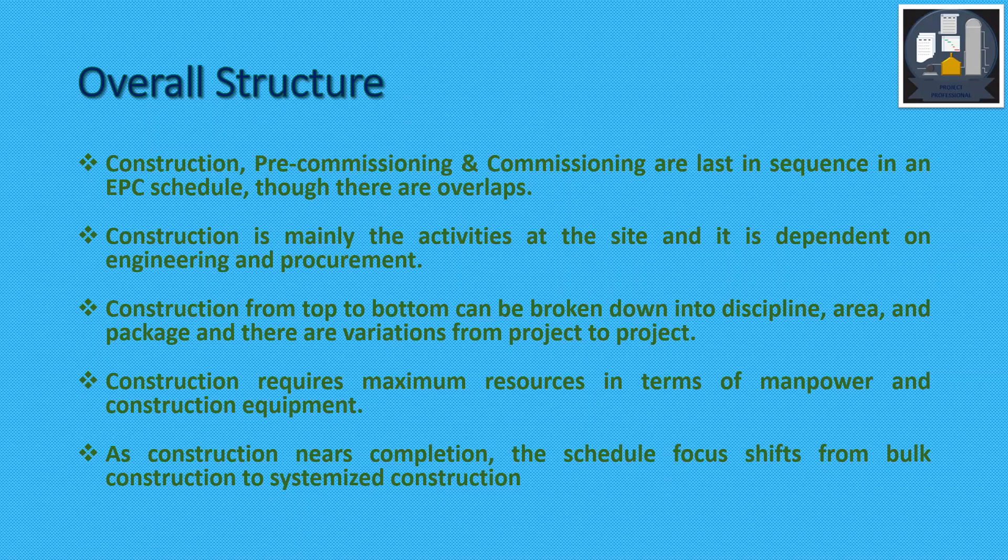As construction nears completion, the schedule focus shifts from bulk construction to systemized construction.